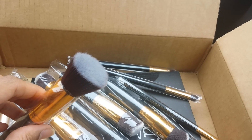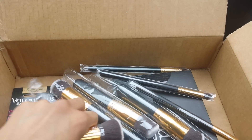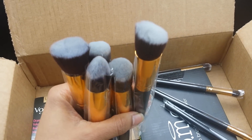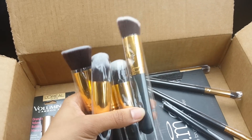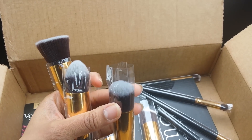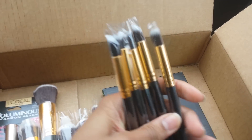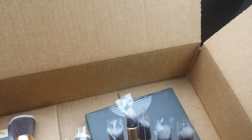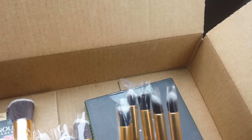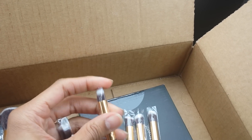So this is pretty cool. They give you five of these really big brushes — some of them have an angle, some have a point, some are flat, and one has a dome and angle. And then you get these five smaller brushes here, which include the pointed, a flat, the round, and also what Jordan Liberty calls a bullet type brush.